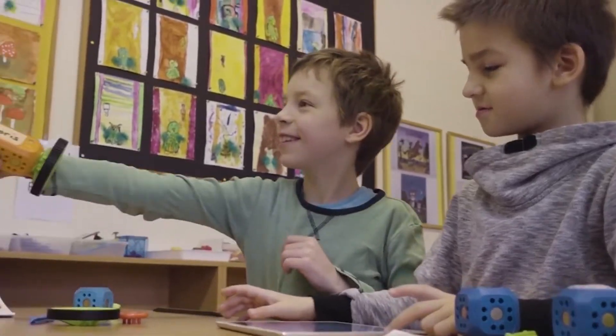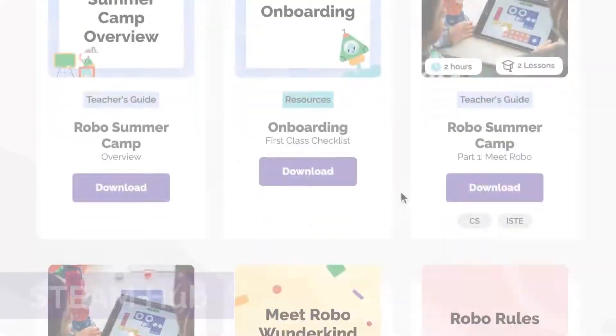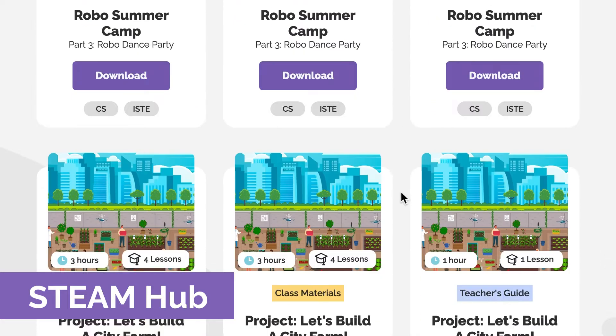That's why it was so exciting when the company's largest district customer in North Carolina decided to co-develop the STEAM hub they want for their elementary discovery core.